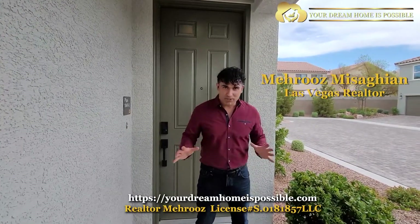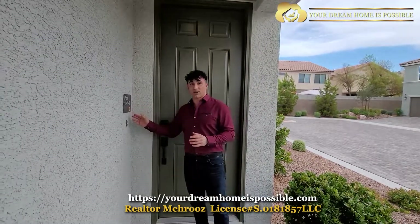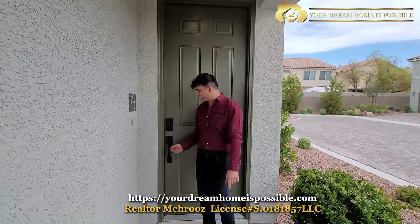Hey everyone, today we have another KB new build. There are four different models that we're going to review together. This plan is called 1849 — and yes, it's 1849 square feet. Let's go in and check it out.